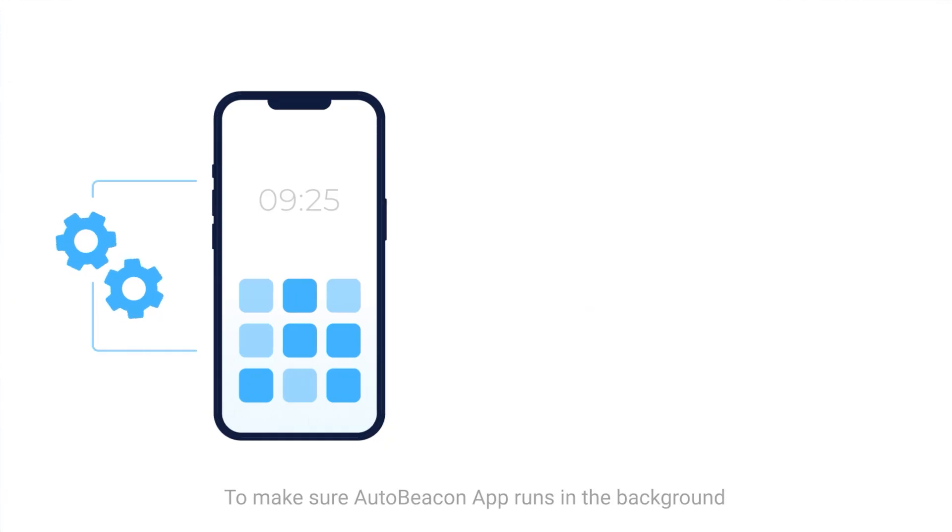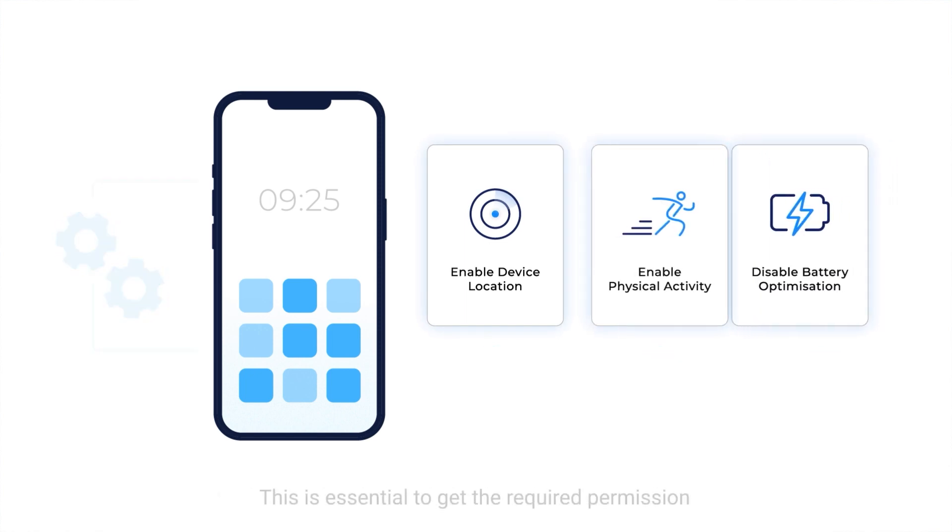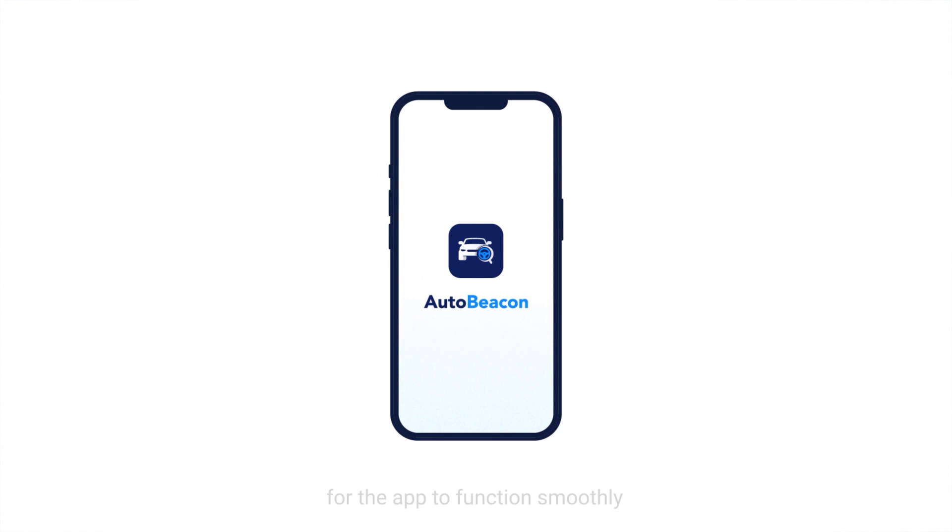To make sure AutoBeacon app runs in the background, we have a detailed guided onboarding process for users. This is essential to get the required permissions for the app to function smoothly.